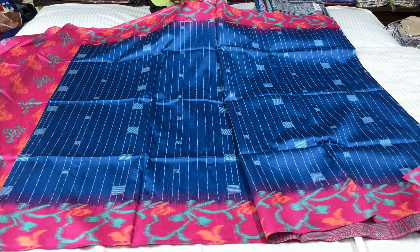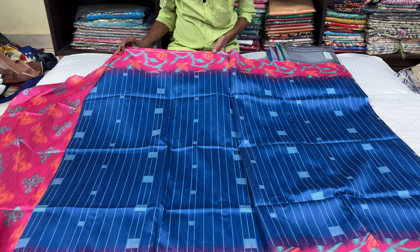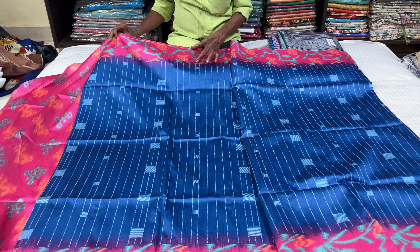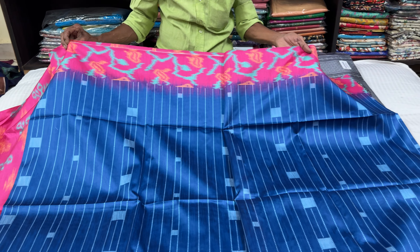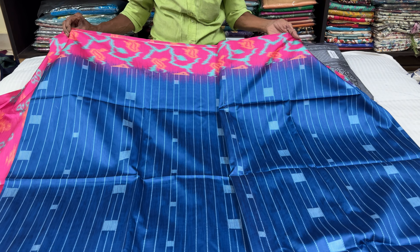You have to sort this design and combination. It is very beautiful. 4 inches of contrast border. It is very beautiful.